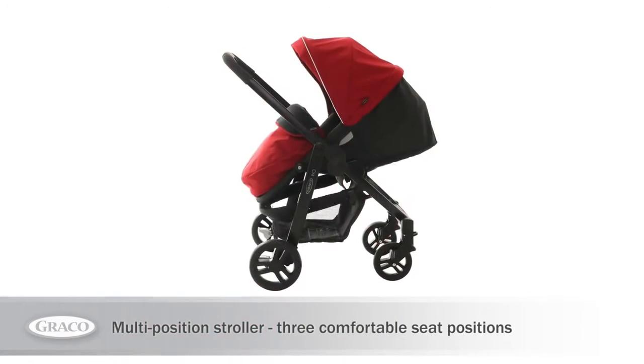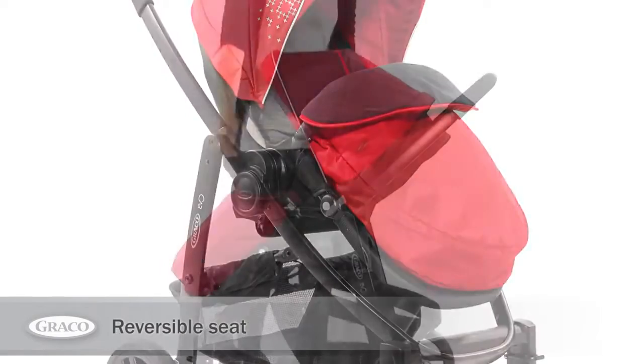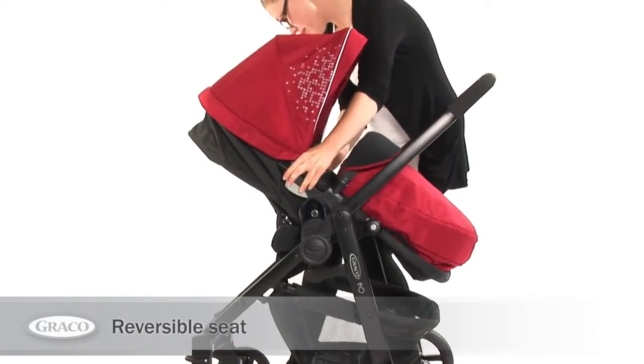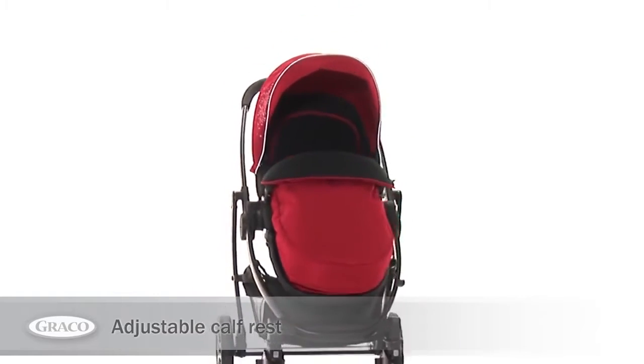It can be used in a reclined position for newborns and nap times, and the reversible seat lets you decide whether you want your baby to be forward or rear-facing with just a few simple clicks. For added comfort, an adjustable calf rest provides extra support for little legs.